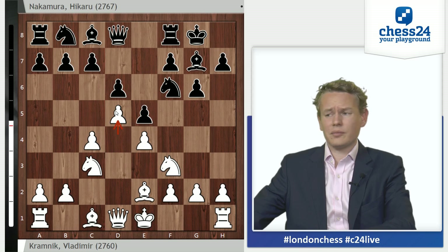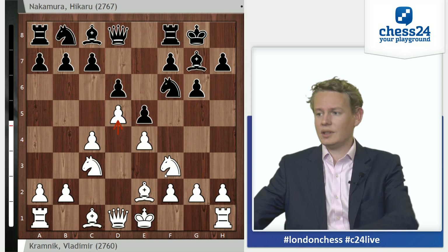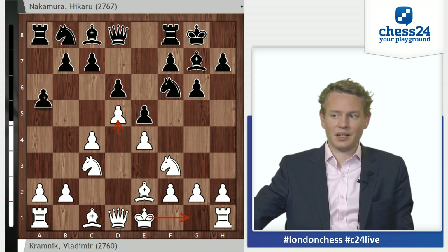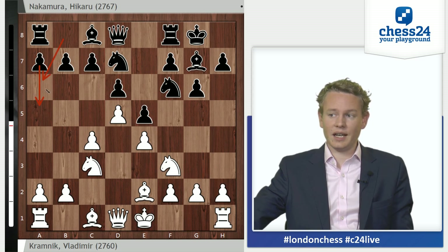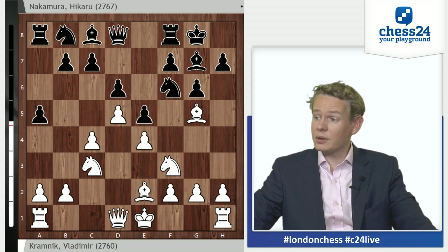It's a very principled move. White seizes the first chance he gets to claim extra space in the center, saying 'I have a space advantage, I'm better, I'm going to squeeze you.' One we should keep in mind is that White does not castle yet, does not commit his king to the kingside. This will be a very important factor later on. The main move here is the move played by Nakamura, a5, which not only stops b4 but also prepares to develop this knight via a6 and c5. So a5, Bg5 — no surprise yet.